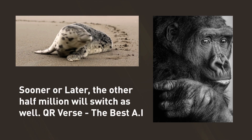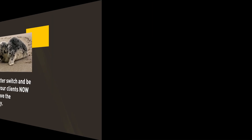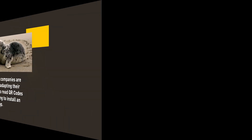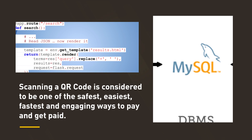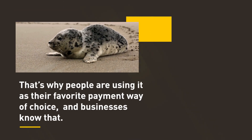Sooner or later, the other half million will switch as well. So you better switch and be ready for your clients now that you have the opportunity. Smartphone companies are consistently adapting their technology to read QR codes without having to install an additional app, making it even easier for customer engagement. Scanning a QR code is considered to be one of the safest, easiest, fastest and engaging ways to pay and get paid. That's why people are using it as their favorite payment method of choice, and businesses know that.